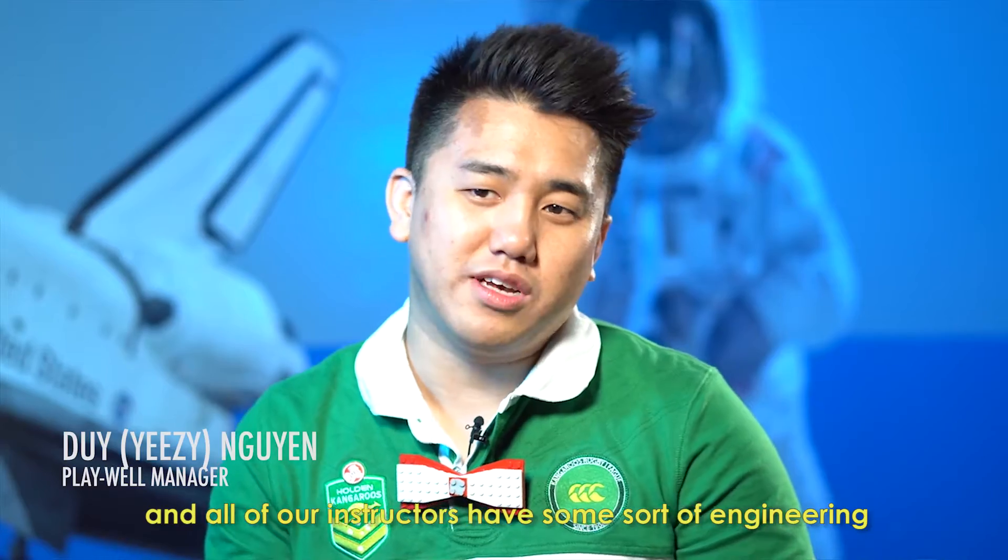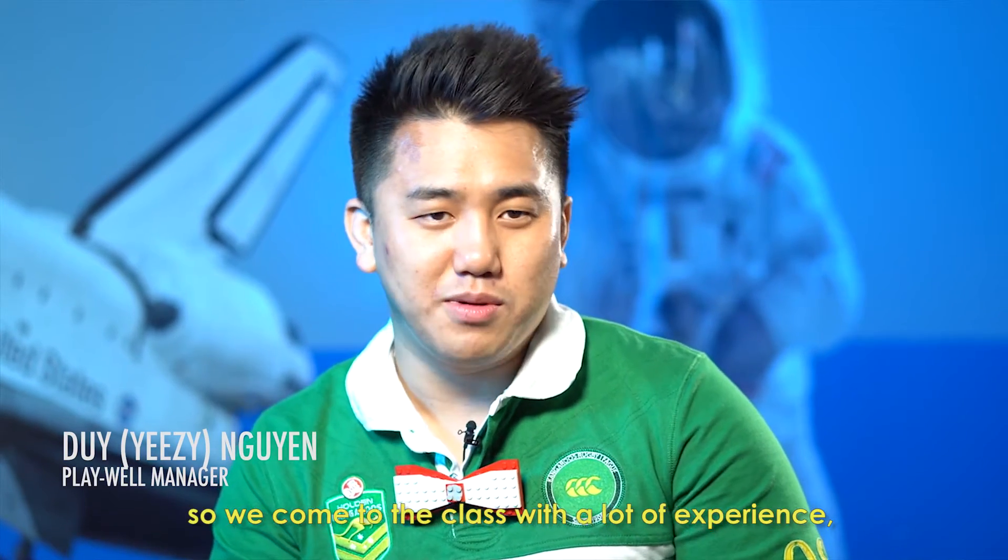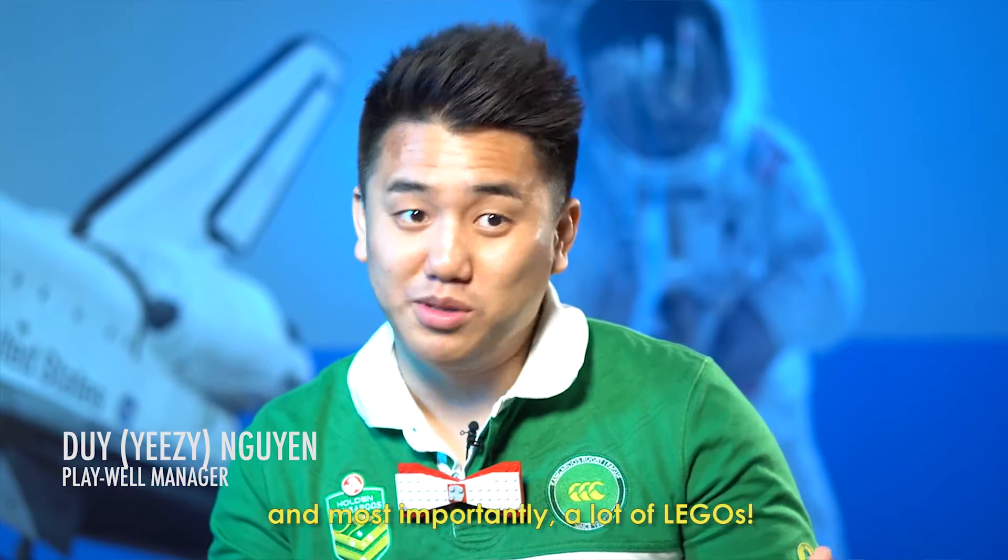All of our instructors have some sort of engineering or educational background. So we come to the class with a lot of experience and most importantly a lot of Legos.